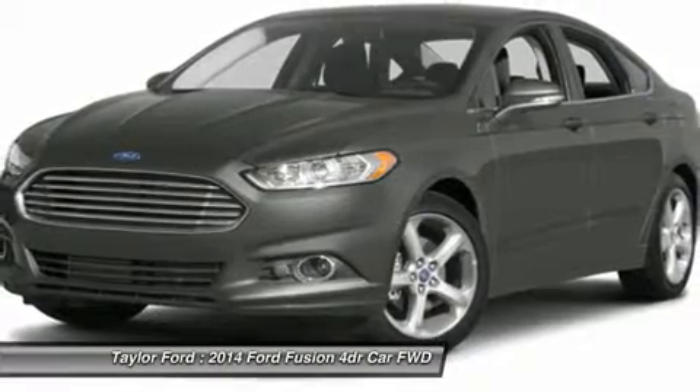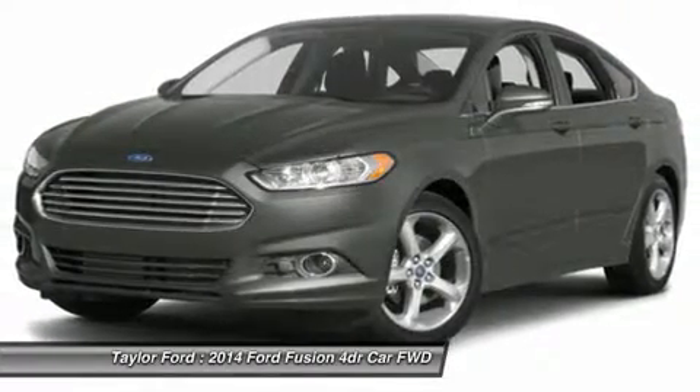Aluminum wheels, keyless entry, cruise control, floor mats, and four-wheel disc brakes.